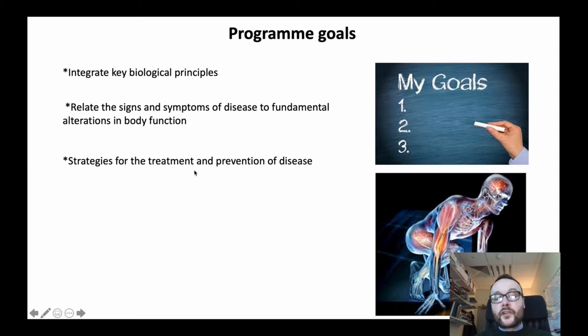Another goal is to understand strategies for the treatment and prevention of disease — be it the latest pharmacology and therapeutics being developed in different disorders in the human body, or novel interventions such as exercise and nutritional changes. We also aim to appraise scientific data, and that's really important.